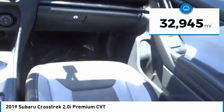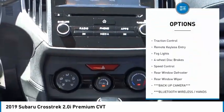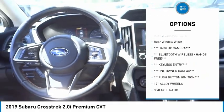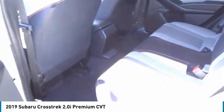This vehicle has less than 35,000 miles. Here are some of this vehicle's great options: electronic stability control, alloy wheels, brake assist, traction control, remote keyless entry, fog lights, four-wheel disc brakes, speed control, rear window defroster, rear window wiper.